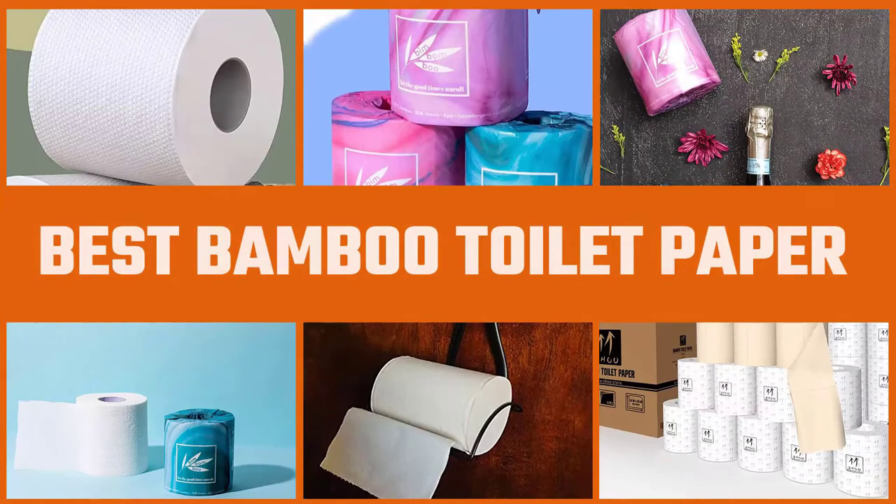Bamboo toilet papers are not only soft and durable but are also thought to be the answer to deforestation, since bamboo is more sustainable than wood. Here are the best bamboo toilet papers.